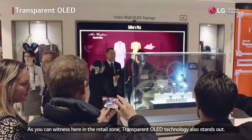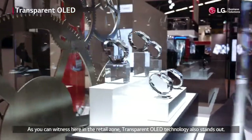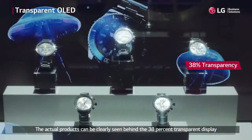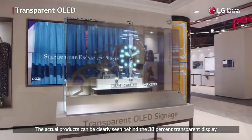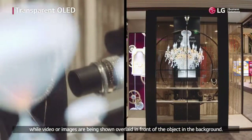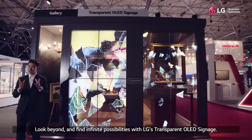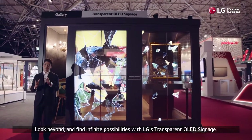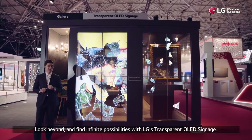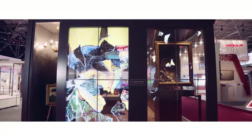As you can witness here in the retail zone, transparent OLED technology also stands out. The actual products can be clearly seen behind the 38% transparent display, while video or images are being shown overlaid in front of the object in the background. Look beyond and find infinite possibilities with LG's transparent OLED signage. Thank you.